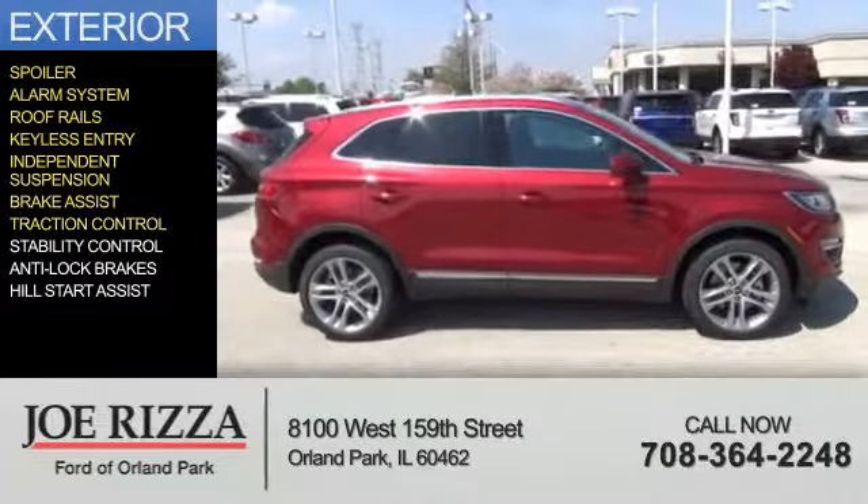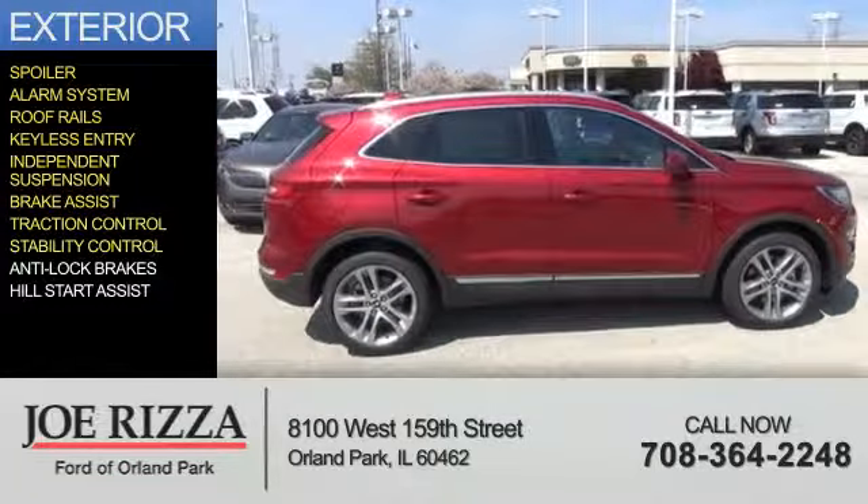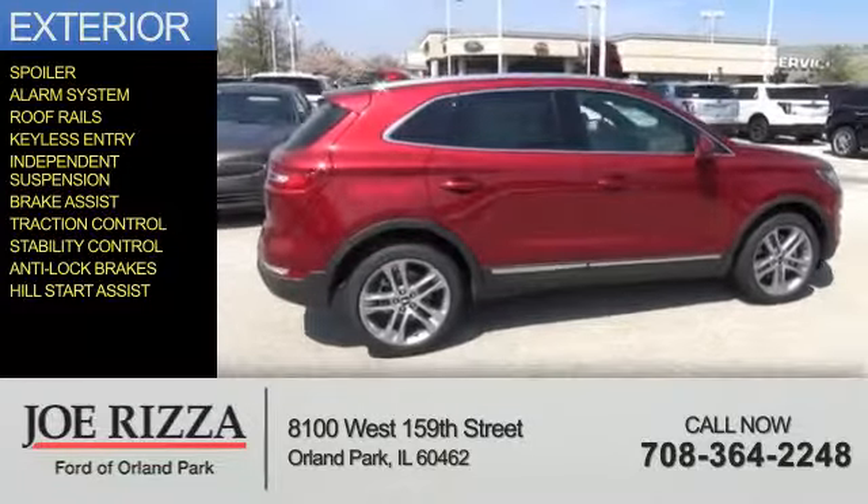Additional features include brake assist, traction control, stability control, anti-lock brakes, and hill start assist.